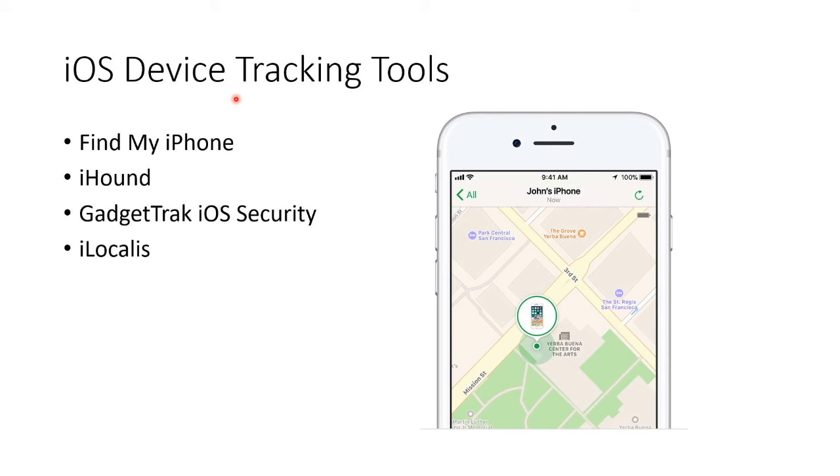Here is an example of iOS device tracking tools: Find My Phone, iHound, Gadget Track, iOS Security, iLocalus — these help you locate the phone. That's assuming, of course, that the phone ever turns on if you lose it. So that's what we can do to secure the iPhone.